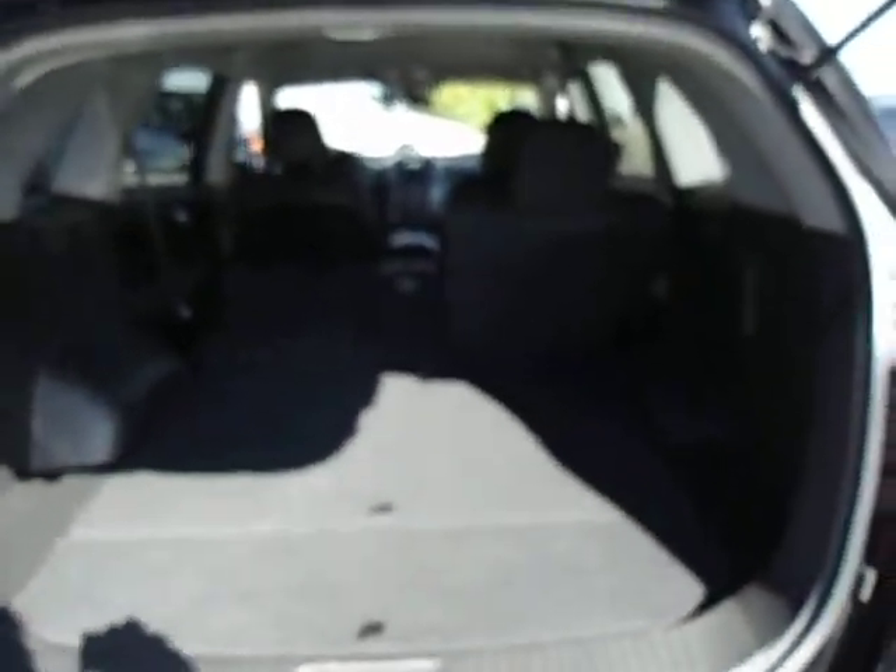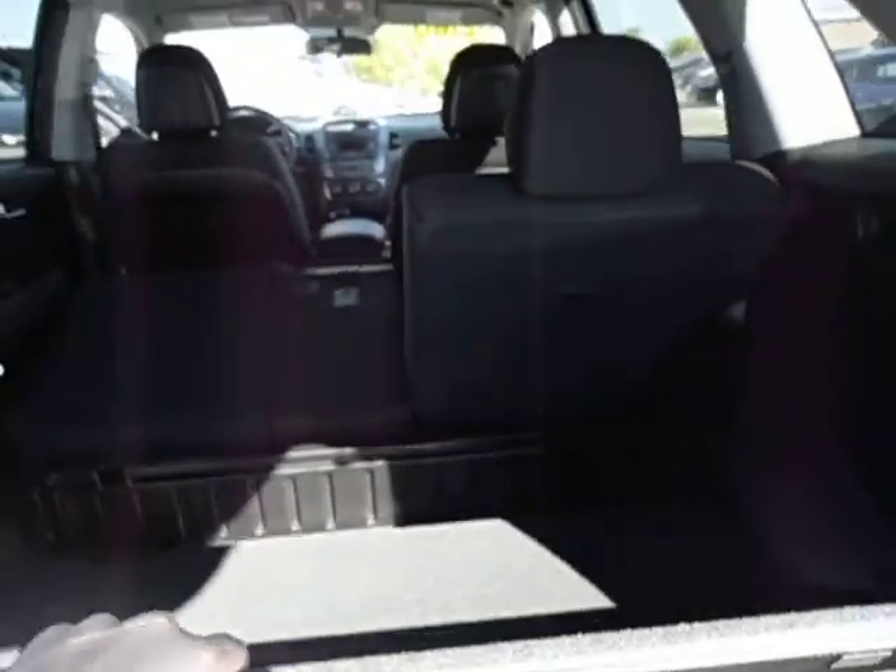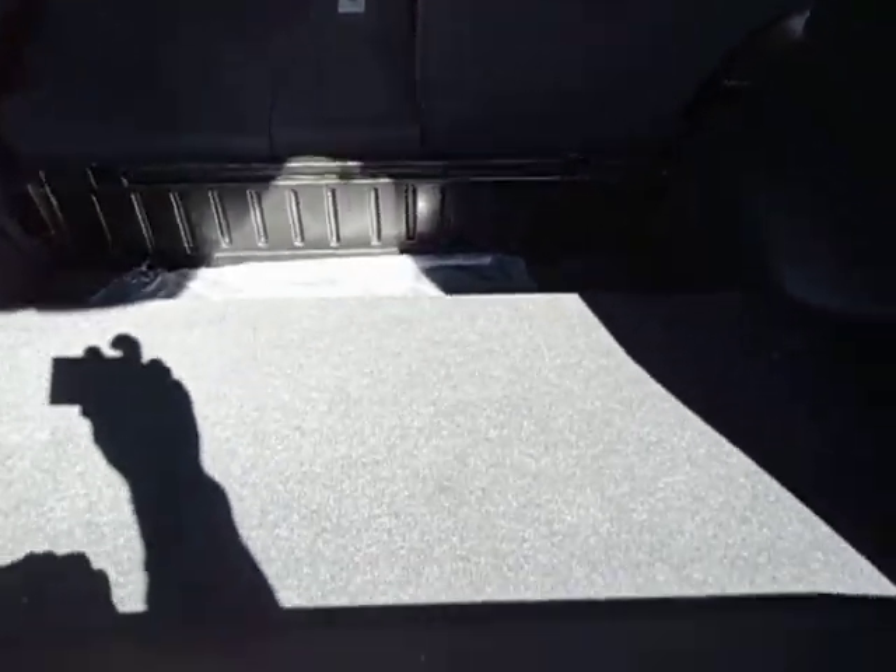Lots of headroom and lots of cargo space. Moving on, I'll show you the back. You've got your 40, 40, and 20 folding rear seats — you can actually separate the middle portion and fold that down all on its own. Lots of trunk space, and there's even more trunk space underneath the floorboards. You can pull this floorboard out completely and get all that extra depth.